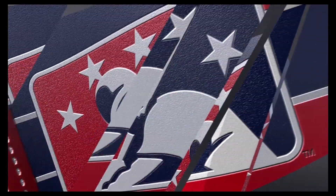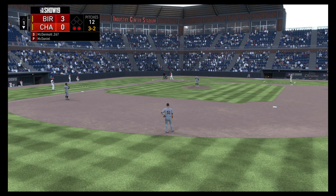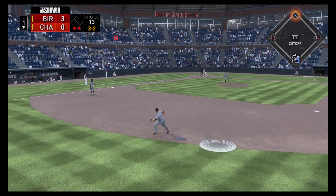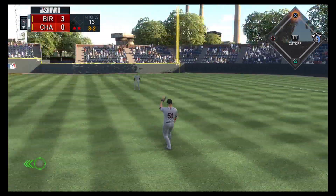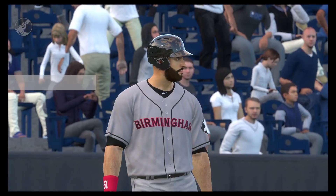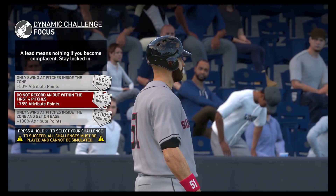This pitcher better make an adjustment — that's a lot allowed. Bottom of the first, none on, two dead, we're up three to zip. McDermott takes this the other way to right and that finds some outfield grass — it's a base hit. I don't know what it was; most guys assume they're getting a three-to-fastball. One for one, single with a run. Only single pitches inside the zone — do not record an out the first four pitches, leading off the top of the third.